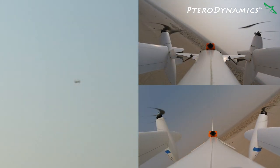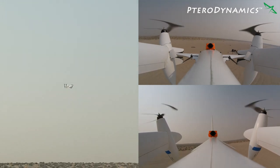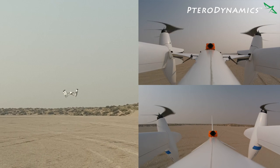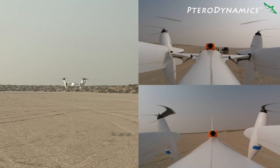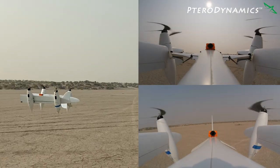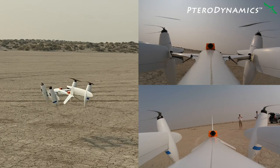Transwing aircraft can be transported in their ready-to-fly configuration without requiring assembly because they are already inherently compact in their takeoff and landing configuration, with the majority of their wings folded along the fuselage. Transwing aircraft can scale in size from something that fits in a backpack to the ability to carry thousands of pounds, whether that is cargo and or passengers.